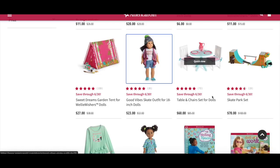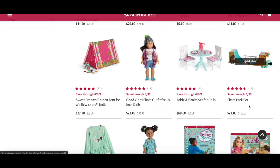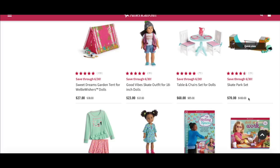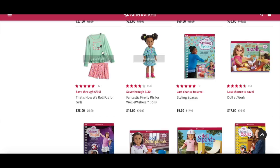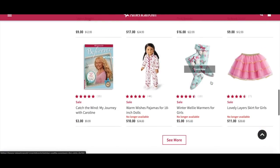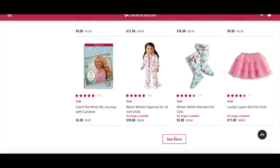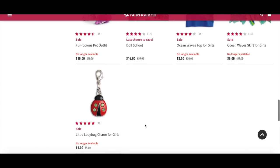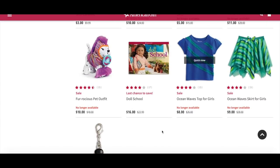There are also a few furniture and accessory items. There's a table and chair set originally $85 and now $60 — a really great price. There's also the skate park set, originally $100 and now $70. A great bundle idea is the good vibe skate outfit and the skate park set together — with sale prices they both retail for under $100. There's a lovely welly-wisher PJ set and a PJ set for girls as well. There are multiple craft kits and reading books, though a lot of these items are no longer available. Some items were great deals — one retailed for just $10 — but most are sold out.